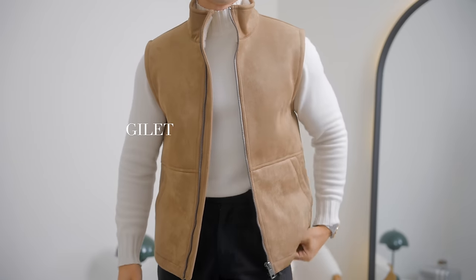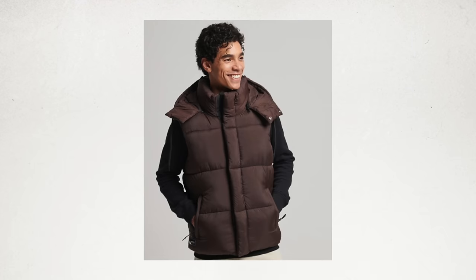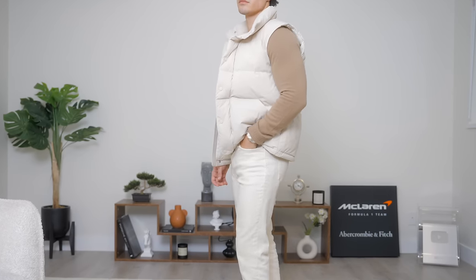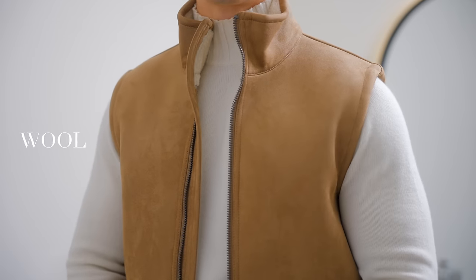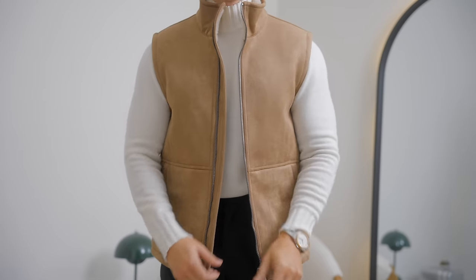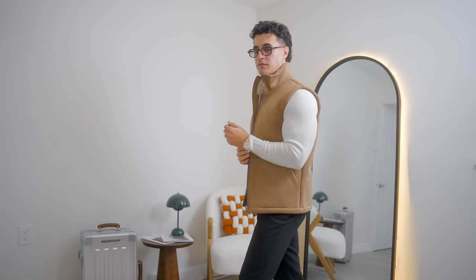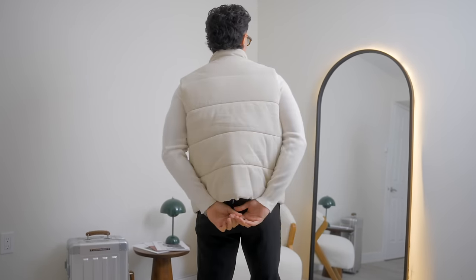Starting with our first and most casual jacket — the gilet. You need to be very careful not to go overly puffy with this item, because most of them are extremely puffy and that takes the timelessness away. You can get away with a slim nylon puffer gilet, but the best options — often very difficult to find and expensive — are the fabric ones made out of wools, cashmeres, cottons, or suede. Having it in any of these materials will instantly make it look less casual and more elegant. The gilet is probably my personal favorite jacket for a warmer winter, fall, or spring day — just put it on with any of those sweaters and you've got a great look.